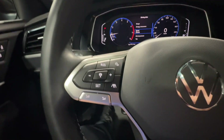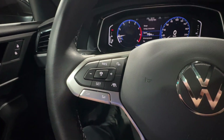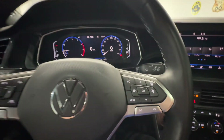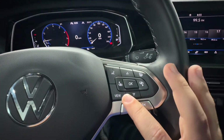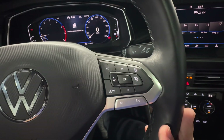You do have your cruise control options on the left side of your steering wheel, including adaptive cruise control and some media controls for your volume. On the right side of your steering wheel, you have the controls for your center screen on your dashboard, including the button for your heated steering wheel.